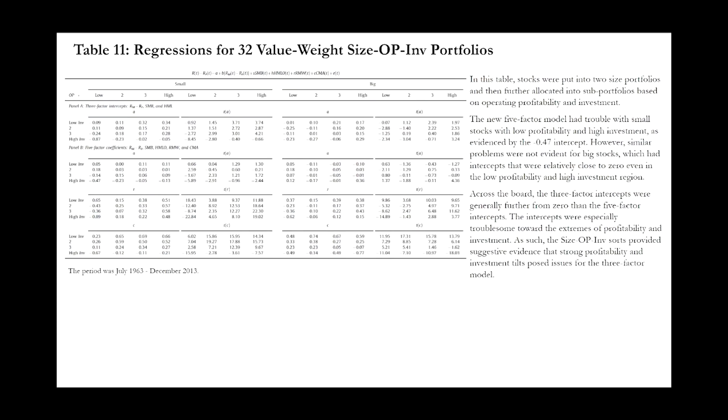Table eleven presents regressions for 32 value-weight size, operating profitability, and investment portfolios. Stocks were divided into two size groups and further divided into portfolios based on profitability and investment. The five-factor model intercepts are closer to zero than the three-factor model intercepts. Notably, the five-factor model had trouble with small stocks with low profitability and high investment, but this issue was not evident for big stocks with low profitability and high investment. The three-factor model intercepts were furthest from zero in portfolios of extreme profitability and investment characteristics.